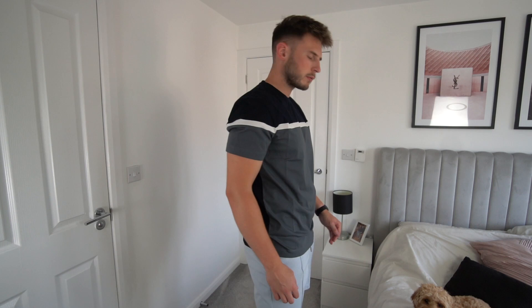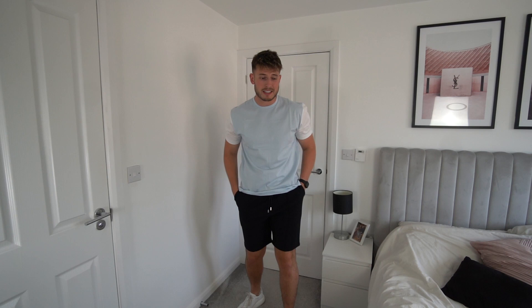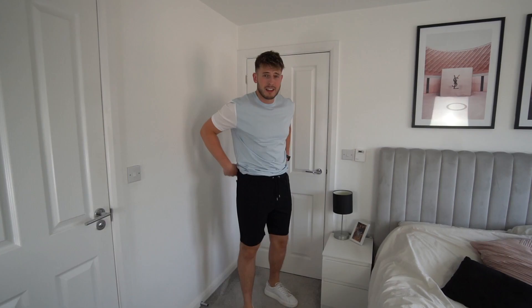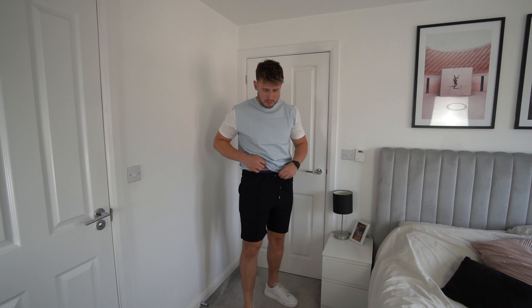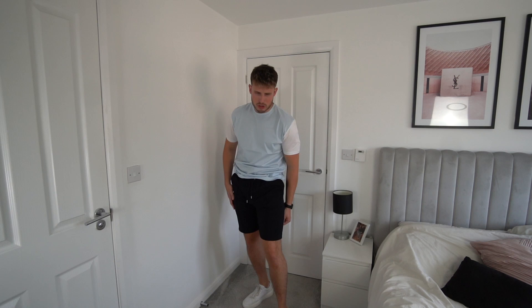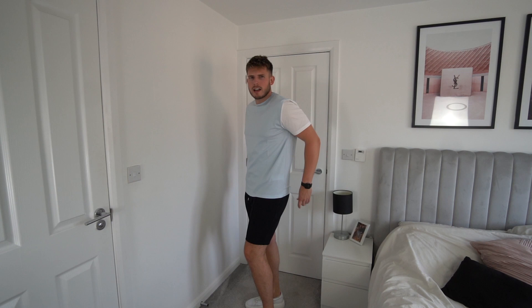Outfit look number three — we've got another nice colour block t-shirt with white sleeves and a pastel sky blue centre, again in a size extra large. This one was actually in the sale, around £28 to £30, so a bit of a bargain. Really nice quality and a very similar fit to the previous t-shirt. On the bottom we've got some shorts very similar to the pale blue ones — these have got a pleat down the front, size large, perfect on the waist, not too tight. Really good through the leg — slim fit but not skin tight. Another nice summery holiday fit.